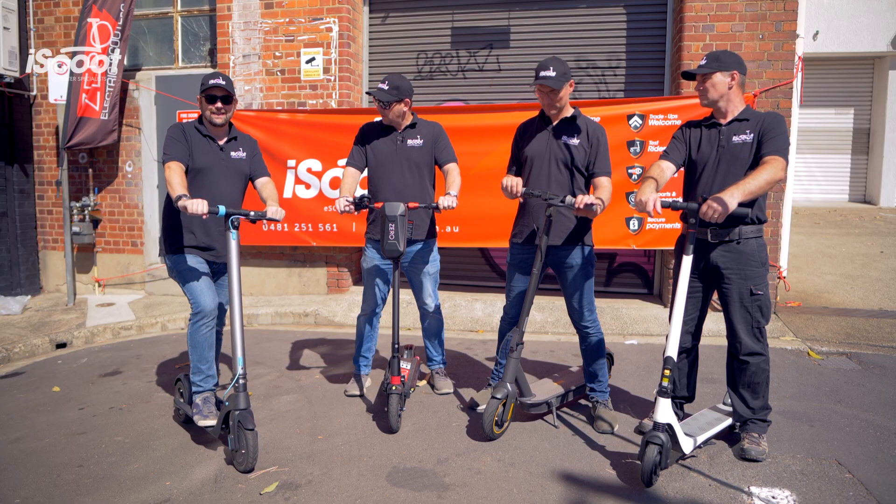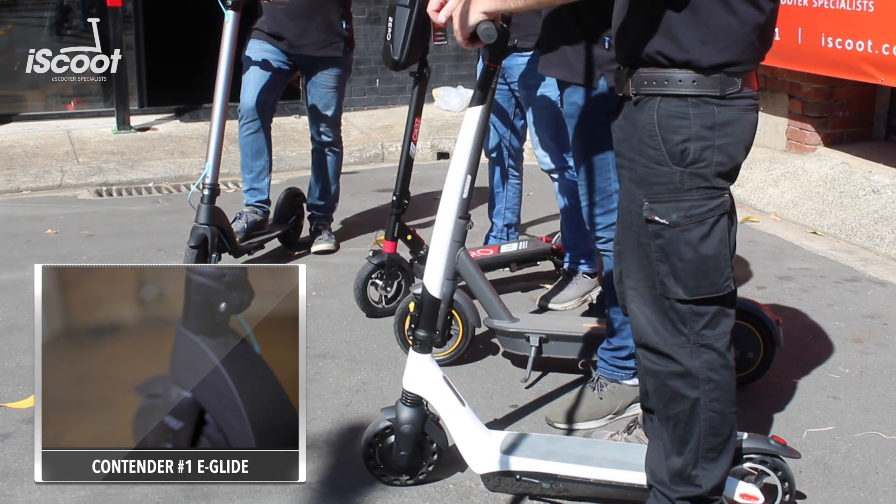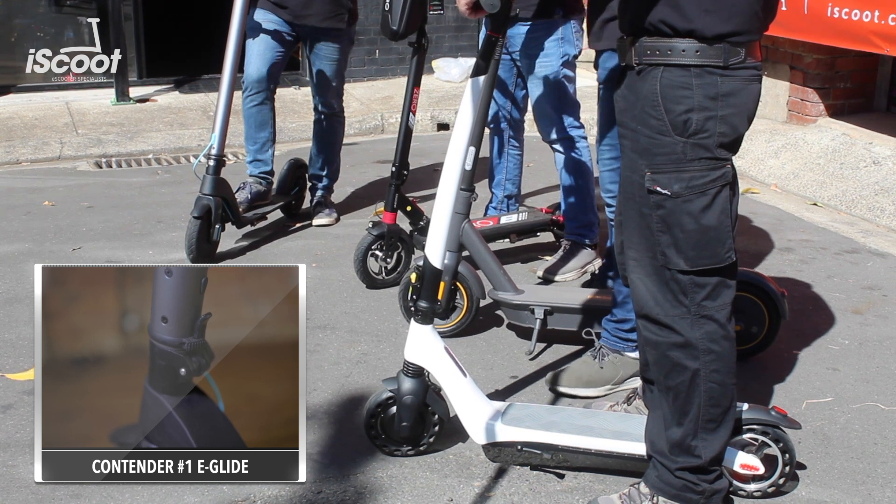I've come along today with the e-glide. It's about 12 months old — this scooter came out in 2019. Great little compact scooter.